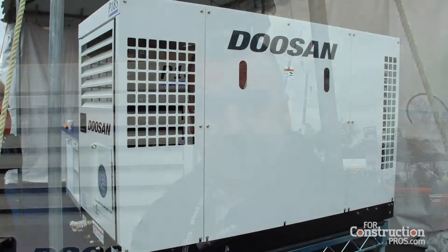Hi, I'm Josh Goodman, Assistant Product Marketing Manager at Doosan Portable Power. We're here at IQ in Louisville, Kentucky. We're introducing our P185 Utility air compressor today.